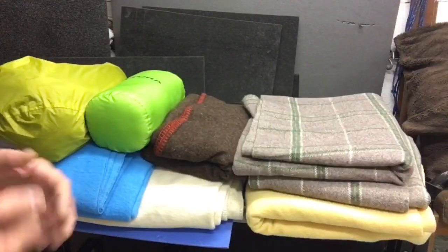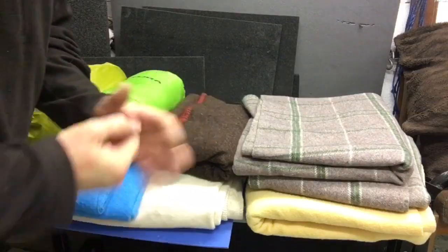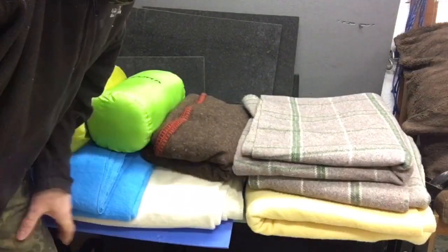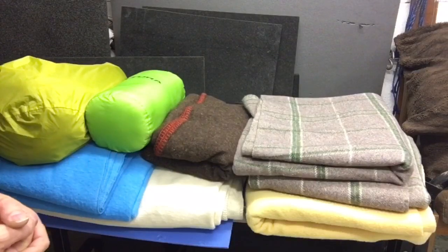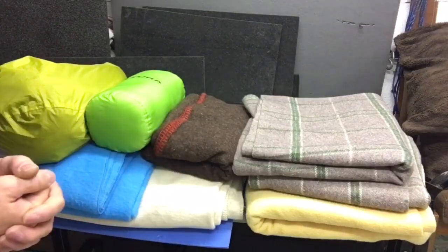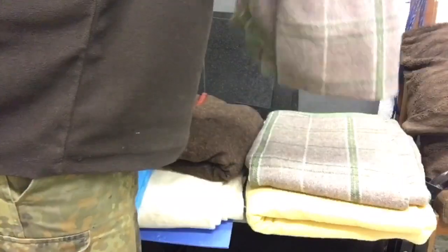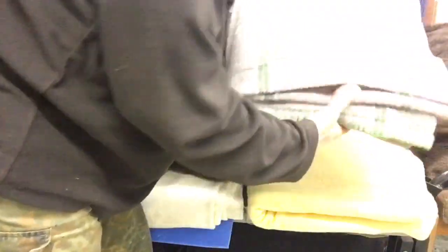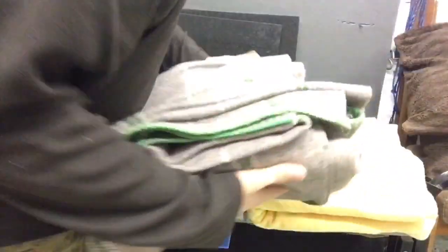I've brought you in a little closer to this selection of wool blankets. First and foremost: price point. Wool blankets can be very expensive — some running into hundreds of pounds, starting at fifty, sixty, seventy pounds for a good quality 100% wool blanket. However, these two check wool blankets here — the grey and green tartan pattern — are double size, and they cost me fifteen pounds for both. Less than a tenner each, and they're 100% wool.